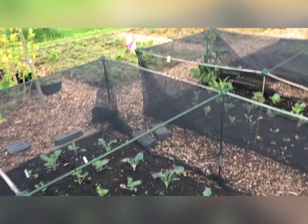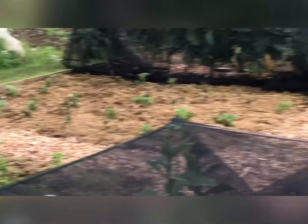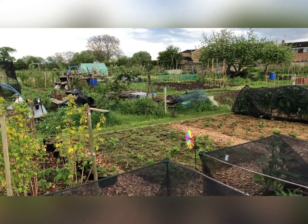Oh look, there's just a couple of ducks wandering across my plot — there's one there, another one there. You can eat any slugs or anything if you want!